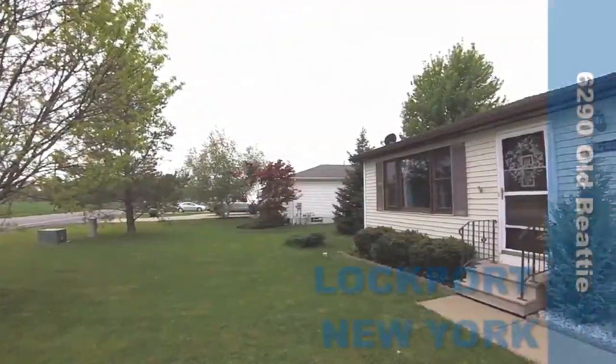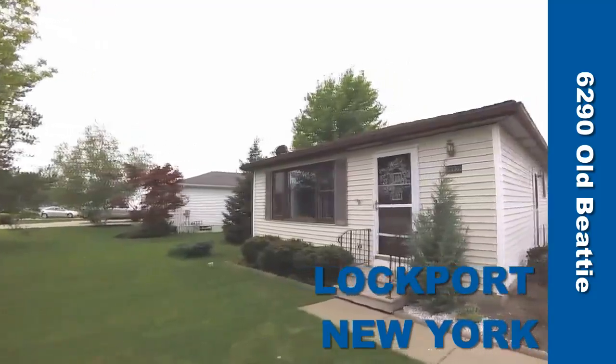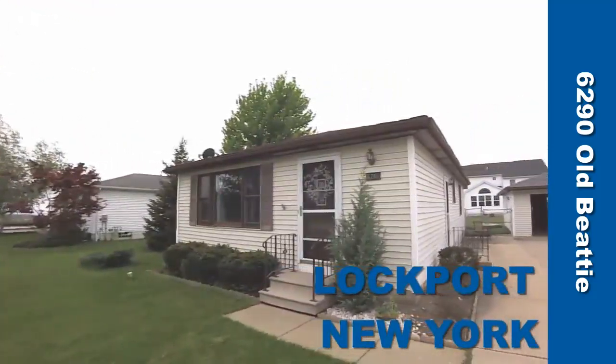6290 Old Beattie Road, Lockport, New York. Over a thousand square feet, a terrific three-bedroom, one-full-bath ranch.